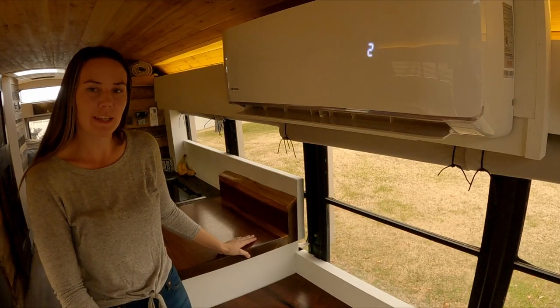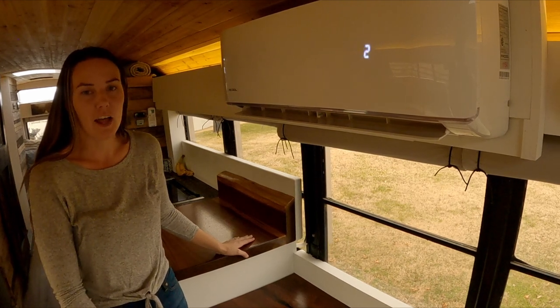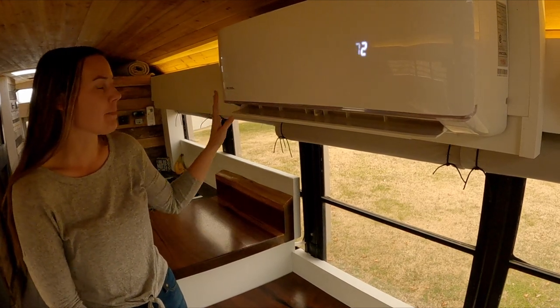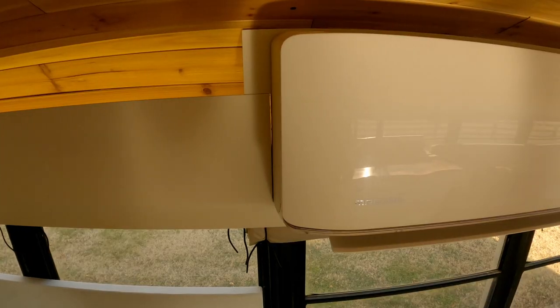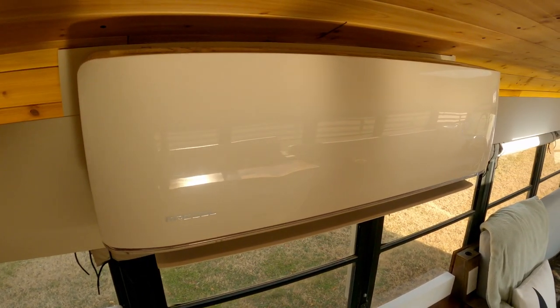Before we started the bus build, we lived in a 30-foot tow-behind camper for about a year and a half, and a lot of the decisions in our bus are based off of that experience. One of them is our Mr. Cool mini split. It's very energy efficient and quiet, unlike the overhead AC unit we had in our camper.